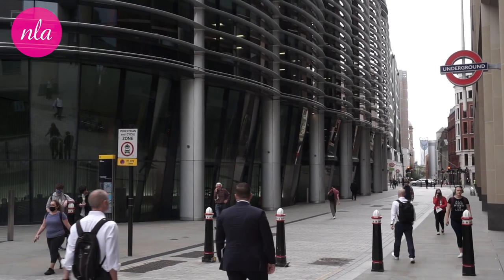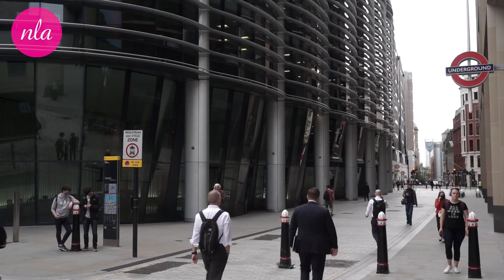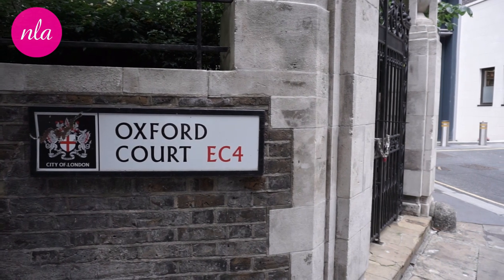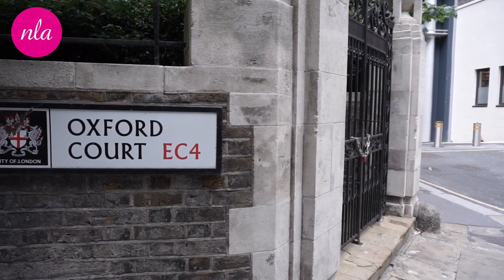Oxford Court, as it's called, would once have been a very important and busy court — a courtyard where buildings surround a carriageway. But it's been blocked off on the other side by the back of a new hotel in St Swithin's Lane, which we'll be walking past in a moment.